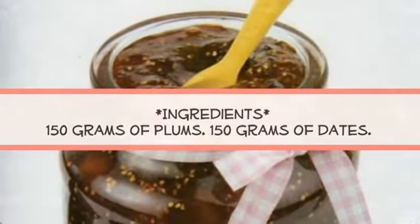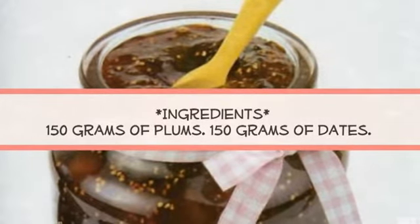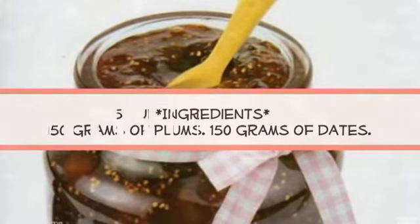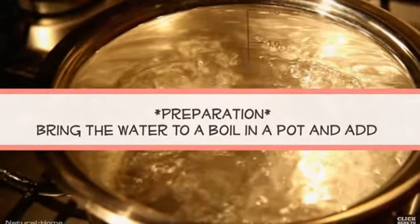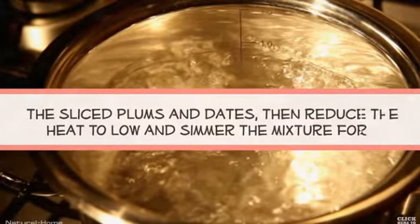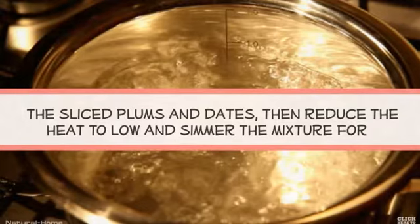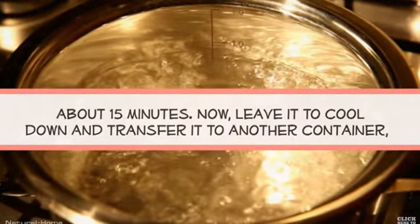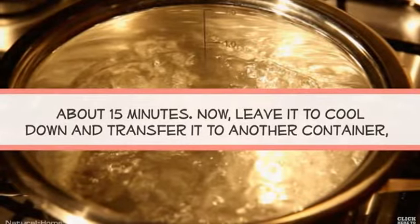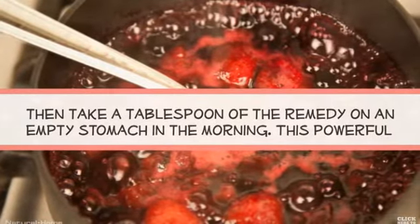Ingredients. Preparation: bring the water to a boil in a pot and add the sliced plums and dates, then reduce the heat to low and simmer the mixture for about 15 minutes. Now leave it to cool down and transfer it to another container, then take a tablespoon of the remedy on an empty stomach in the morning.